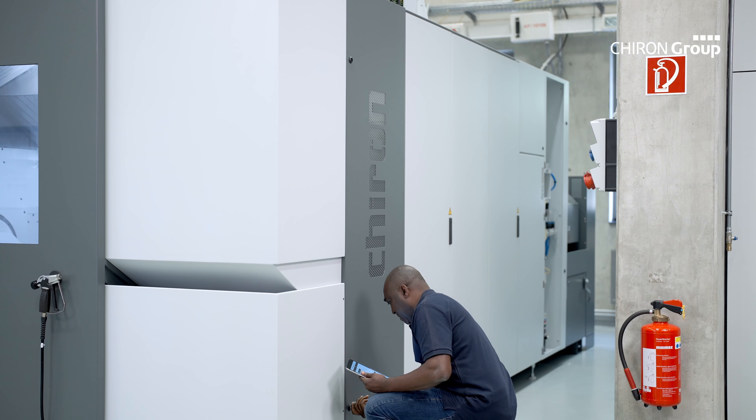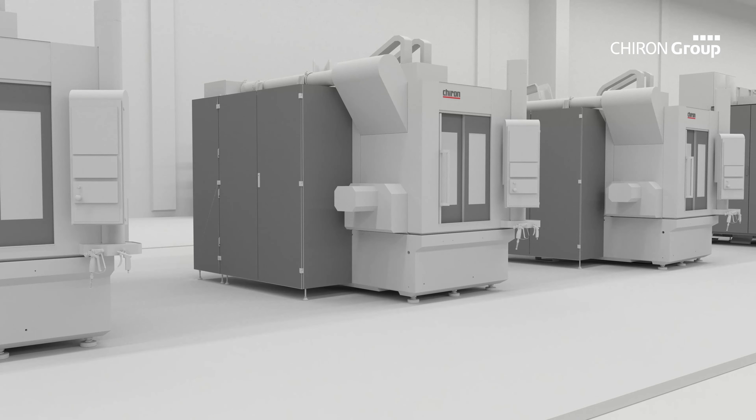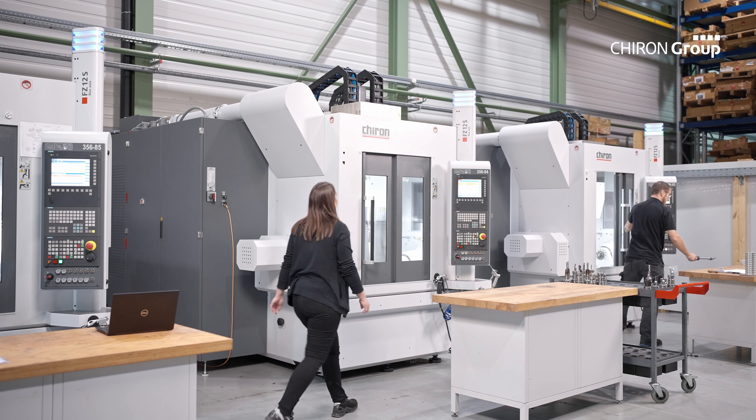DataLine also creates the basis for productivity services. These digital services ensure higher overall performance by analyzing all areas involved in the manufacturing process, such as hardware and software, automation, process, and setup times.